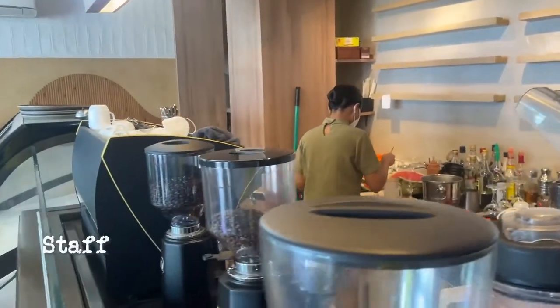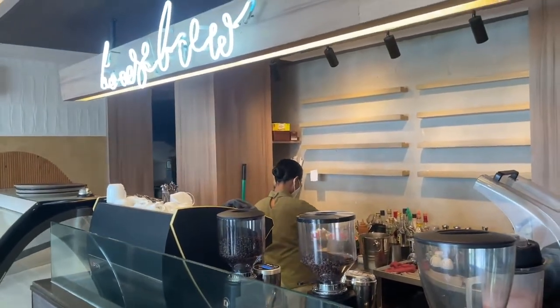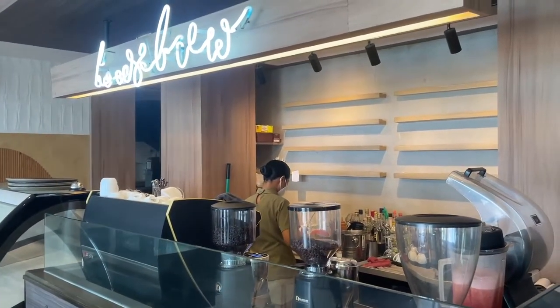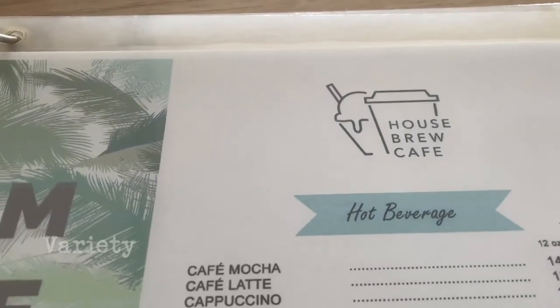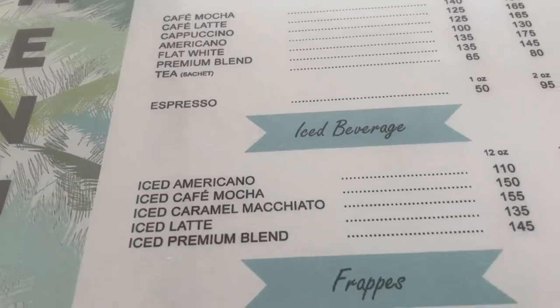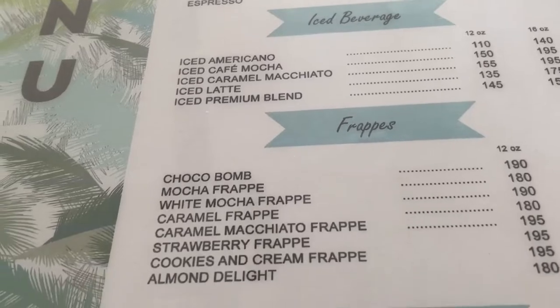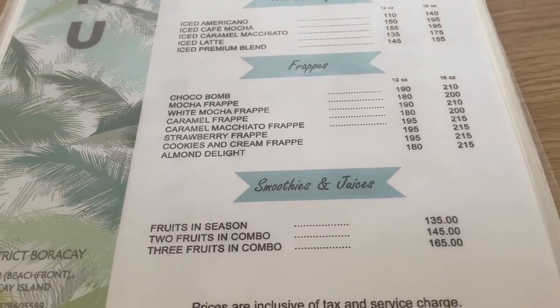There was only one barista when we arrived and the place was not busy. Nothing really special on their customer service — just a typical greeting. They don't have much variety in terms of coffee choices, but they do have some unique-sounding fraps that may pique the interest of frapp aficionados, like the Chocobomb or the Almondalite. I tried their caramel macchiato and it did not disappoint. I'd say it was just right for its price.